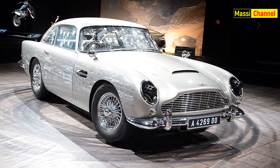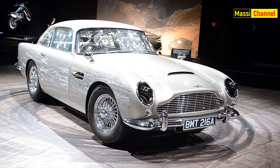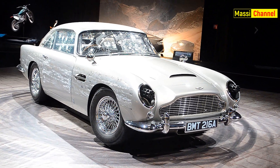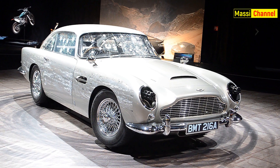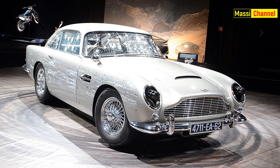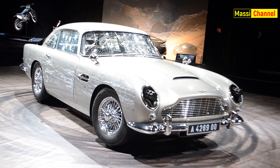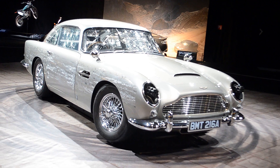Non ho ancora trattato l'auto più famosa di tutte: l'iconica e mitica Aston Martin DB5. La vedremo nella prossima puntata con un approfondimento su alcuni veicoli mancanti presenti all'esposizione di Londra che ho visitato anni fa. Per il momento è tutto, a presto con nuovi veicoli bondiani!